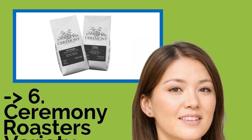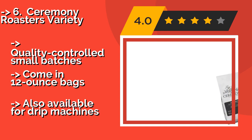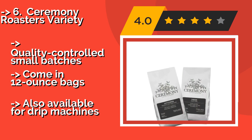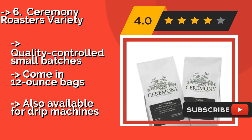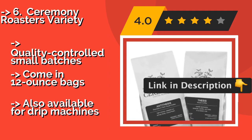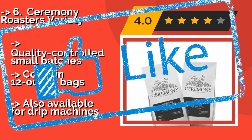Ceremony Roasters Variety. Each blend in the Ceremony Roasters variety two-pack, around $27, boasts a rich, complex flavor profile. One is slightly smoky with hints of syrup, and the other is like a bakery in a cup, with cookie, caramel, and vanilla notes. Quality-controlled small batches come in 12-ounce bags, but also available for drip machines.